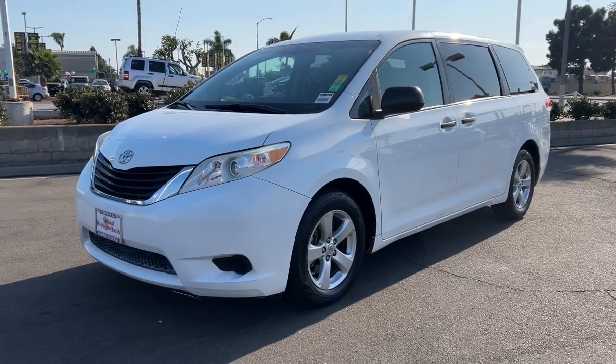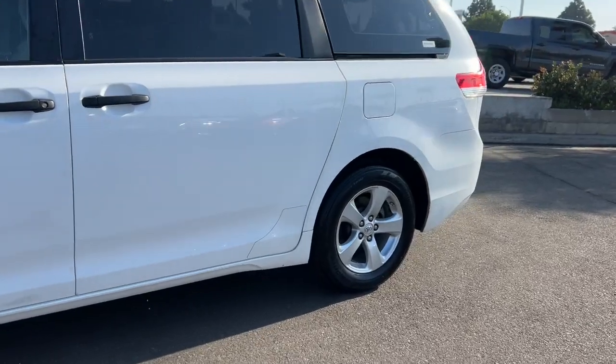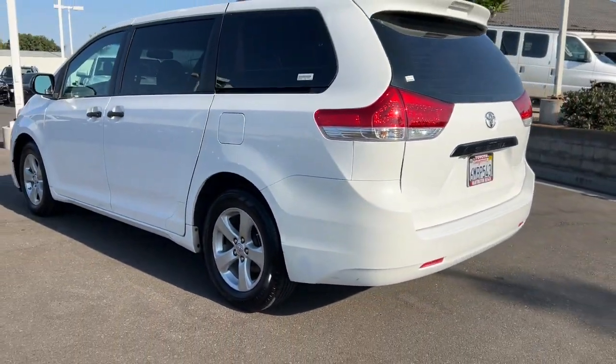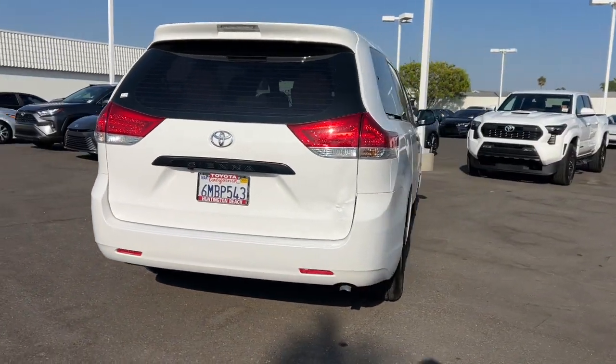Enjoy the view of this 2011 Toyota Sienna. With less than 150,000 miles on the odometer, this vehicle stands out from the rest. Take peace of mind along on every family drive when you're in this stylish Sienna.